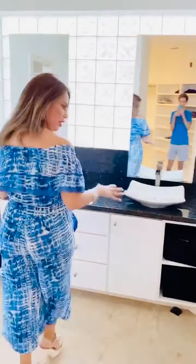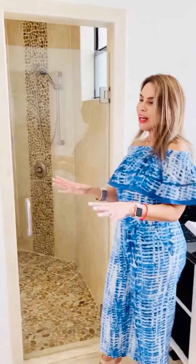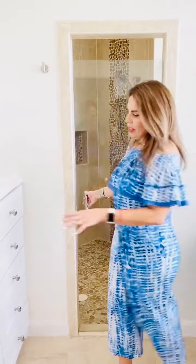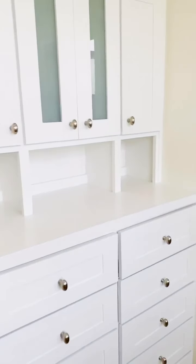Let me show you the bathroom area. You have a double sink with bowl-style basins, a private toilet, beautiful lighting, and floating mirrors. And look at this piece — I love it. I would put all my jewelry here; it has plenty of drawers. And a beautiful shower with plenty of space and gorgeous lighting. That is my favorite piece in the whole home.